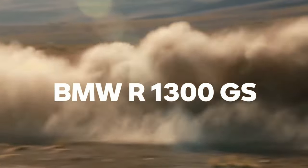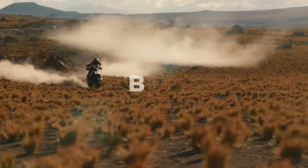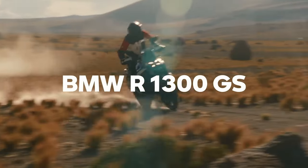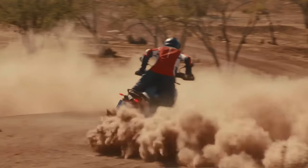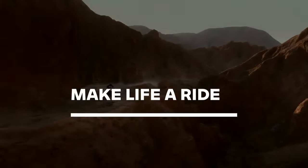The 2024 BMW R1300GS is finally here. BMW Motorrad basically redesigned the whole concept of its flagship adventure tourer from the ground up. The resulting bike weighs a full 26 pounds less than the 2023 R1250GS.